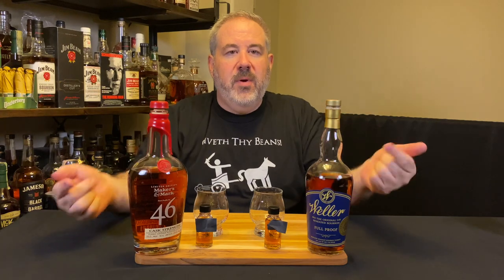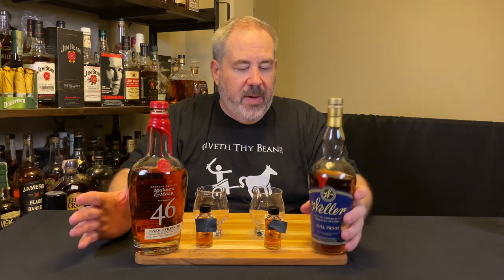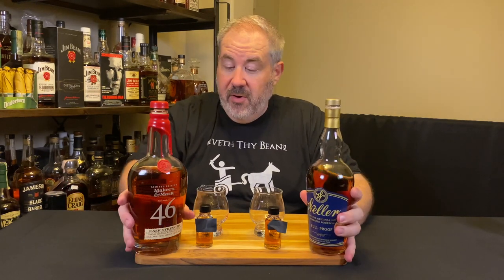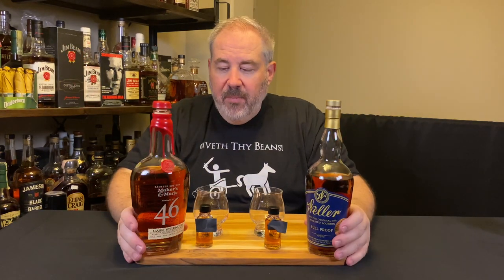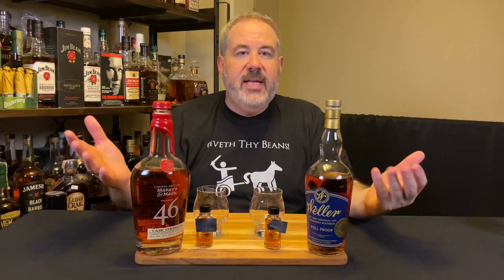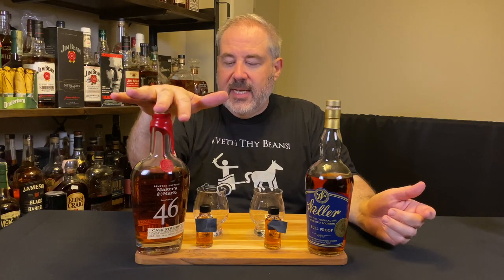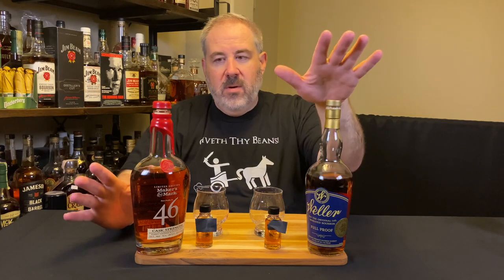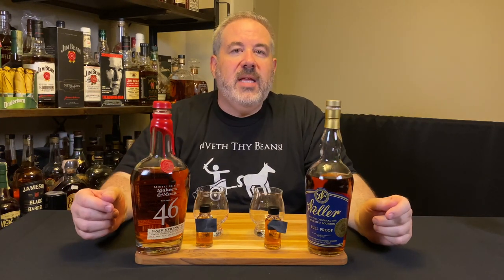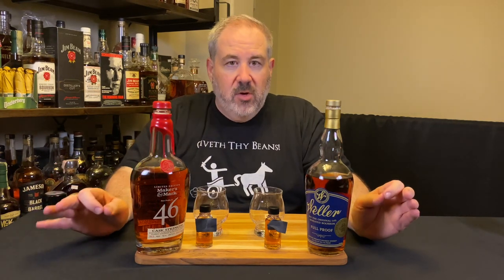I have review shows for both of these — I'll put links up to them — just to give you an idea of what these are as standalones. But this is 114 proof and this is 110 proof, so this is a little quieter than this. They're both really distinct wheaters at cask strength, and Maker's 46 maybe a little bit more reserved or spicier. I'm really going to be interested to find out how they stack up blind, and I'm hoping the proof doesn't make too much of a difference.